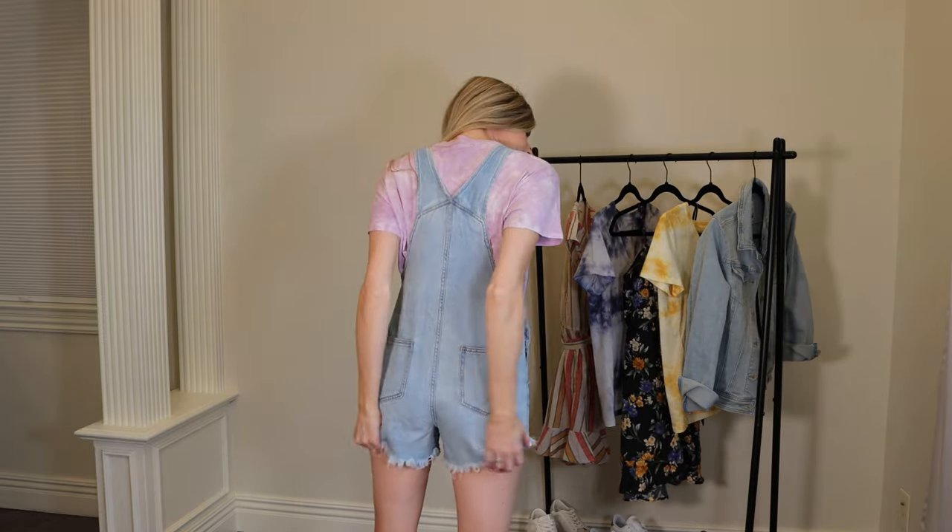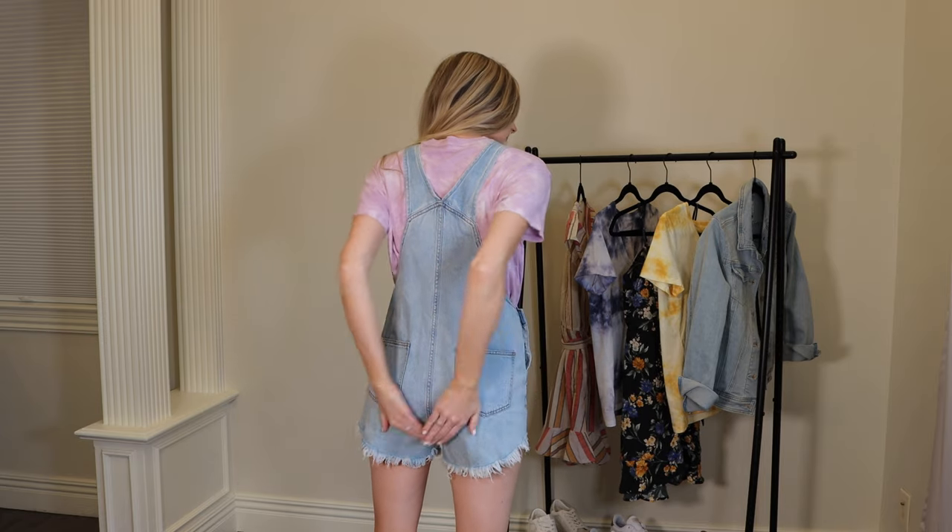I couldn't move on to dresses without showing you these cute short-alls — like overalls, but shorts! These are from Target, light wash, retailing for $28. I got an extra small and have plenty of room. The back is actually very flattering and gives enough bottom coverage. They go on and off like regular overalls and I believe they have a darker wash as well. I've seen these on much curvier women and they look awesome on all body types.